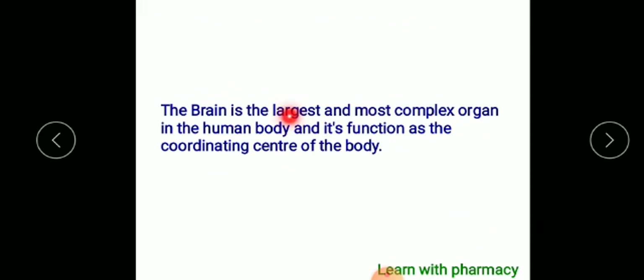The brain is the largest and most complex organ in the human body. It functions as the coordinating center of the body.